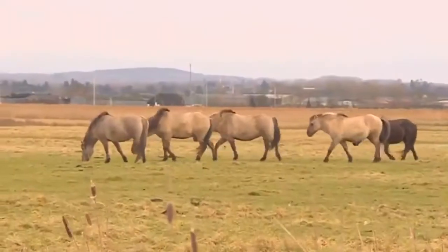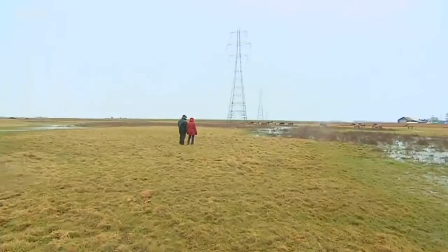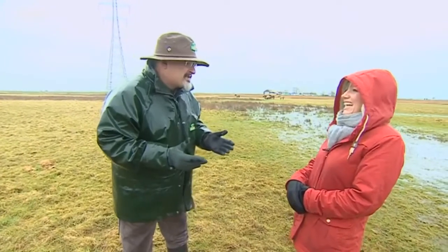Fourteen years later, these are at Ore Marshes near Faversham. Peter is the first to admit that in the early days they were rather making it up as they went along. We just didn't know what we were doing — it was all new, it was exciting. We were becoming cowboys instead of conservationists.